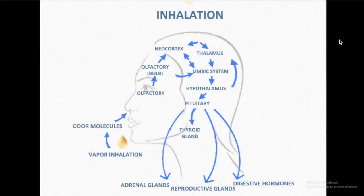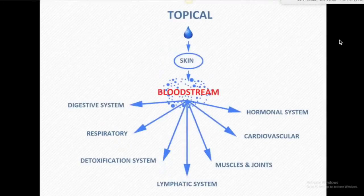The other way essential oils affect the body is topically. Know this: if you put something on your skin, your skin is not a barrier — it is a carrier. If it goes on your skin, it enters your bloodstream almost immediately. That's why things like the birth control patch or the smoking patch work — those medicines go right through the skin, avoiding the digestive tract, and can be even more powerful. Once it hits your bloodstream, it affects your entire body: your digestive system, hormonal system, cardiovascular, respiratory, detox system, muscles, joints, and lymphatic system.